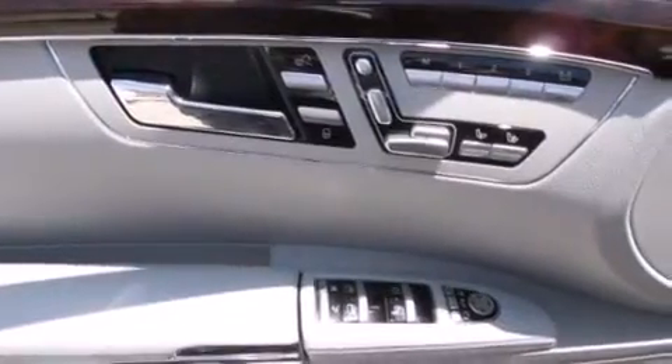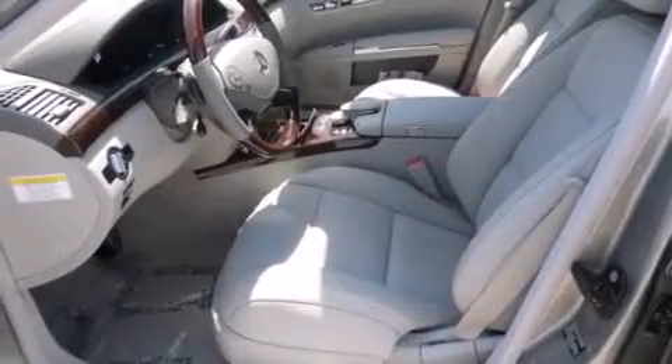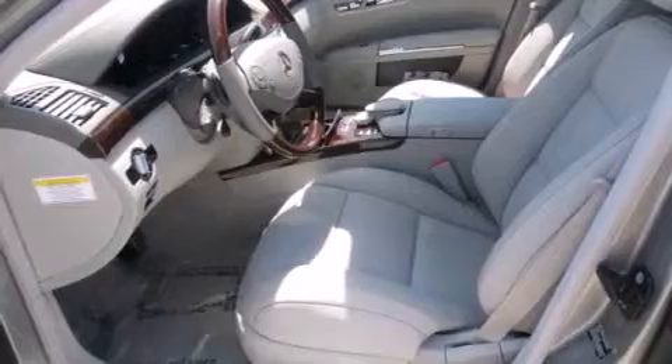Additional highlights include blind spot assist, power rear-side window sunshades, the Sport Package, and Lane Keeping Assist.